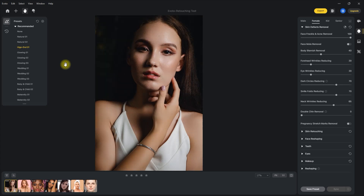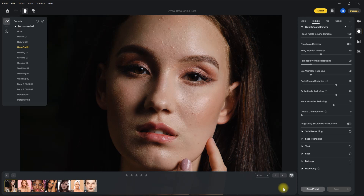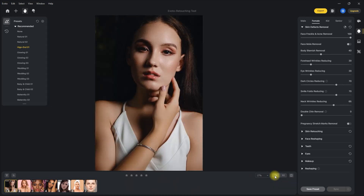And literally after 15 seconds, the image has been edited with just one click. This is the before, and this is after. Let's zoom in — before and after. I am very much impressed with the results.